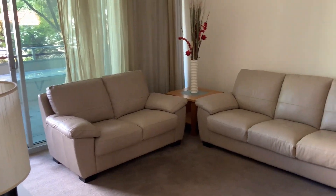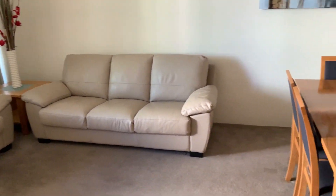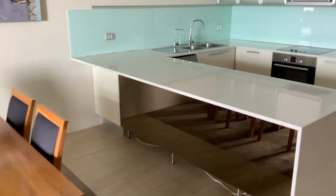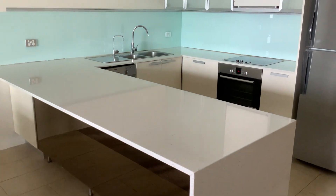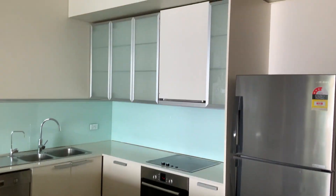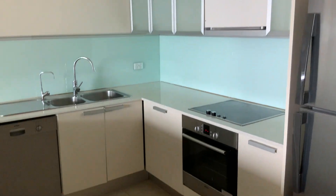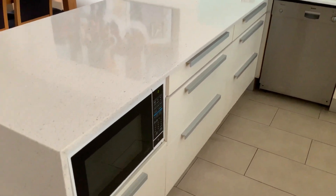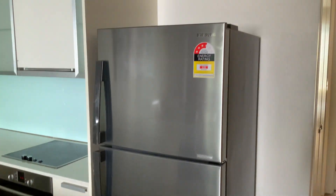Nice leather lounges there, soft leather. Six-seat dining and a kitchen with heaps and heaps of bench space and lots of storage up and down. Dishwasher, microwave and a big fridge.